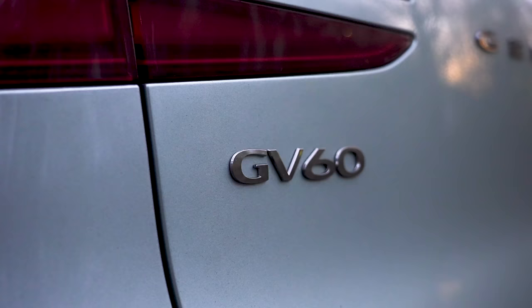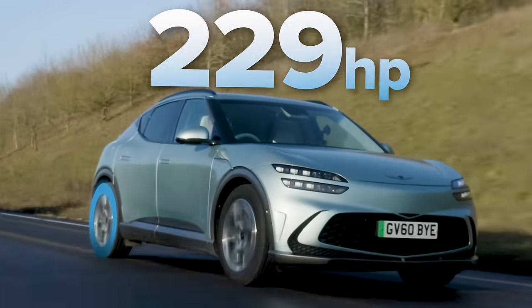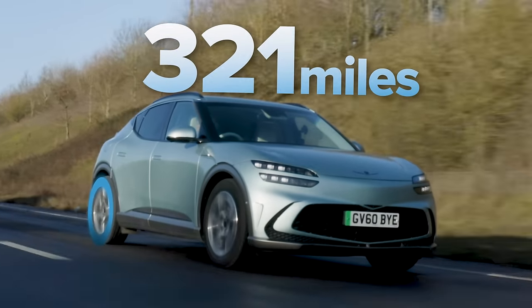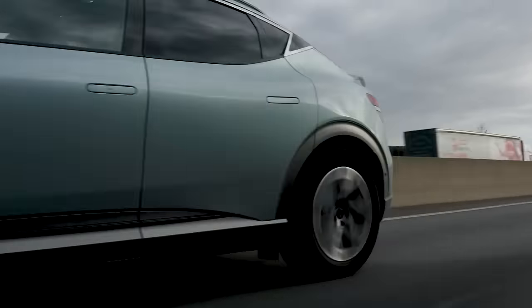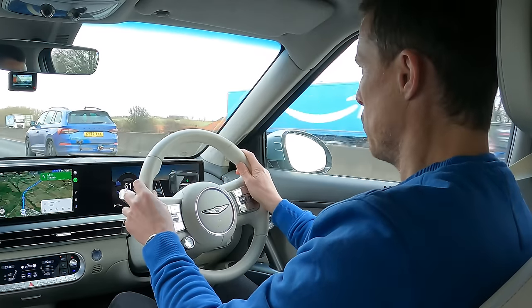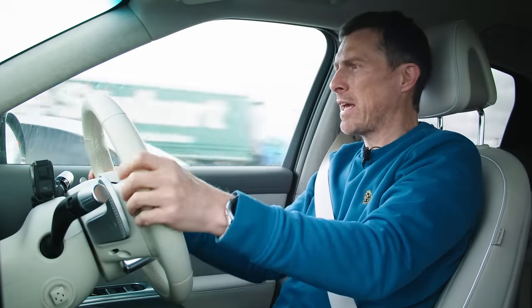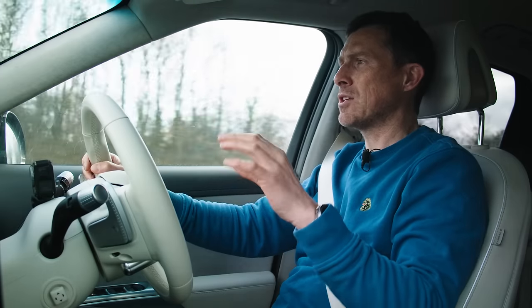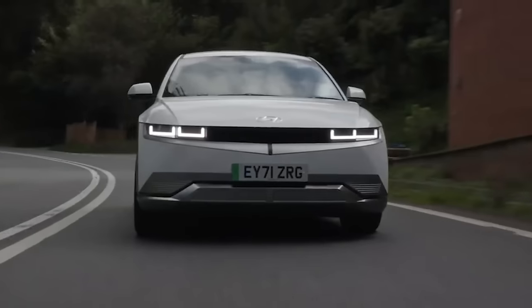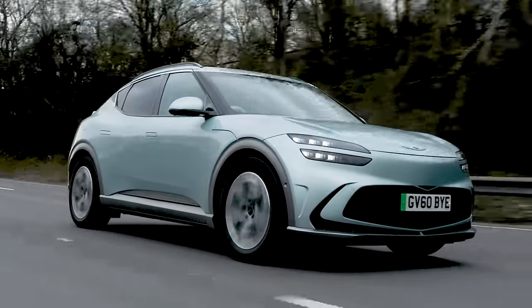I've now jumped into the Genesis GV60. It's got a 77kWh battery pack in the rear-drive version with 229 horsepower, capable of 321 miles. 0-60 takes just under eight seconds, but it feels a little bit quicker when you put your foot down. The whole car feels more responsive than the others - the steering's just a little bit sharper, you sit a bit lower, so it feels more hatchback-like and darty. It's a midpoint between the sporty Kia EV6 and the softer, more relaxed Hyundai Ioniq 5 - not surprising since Genesis is owned by Hyundai and shares the same underpinnings.